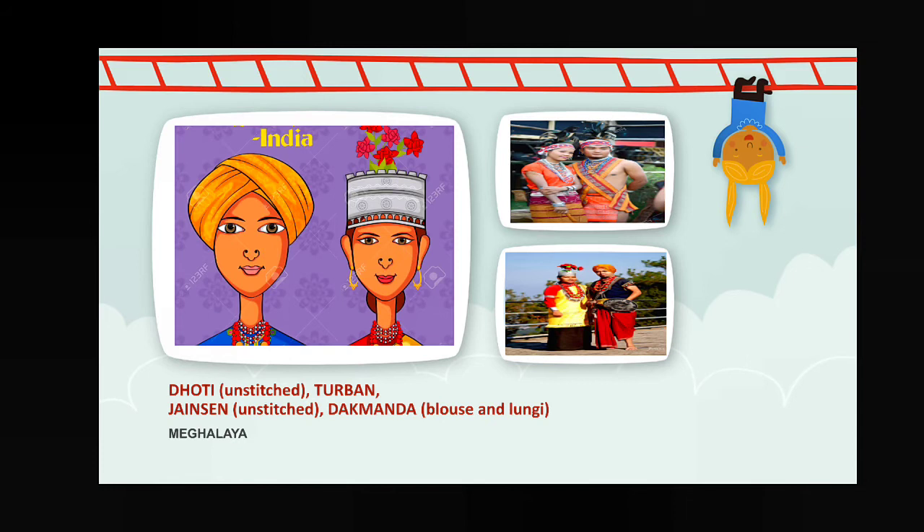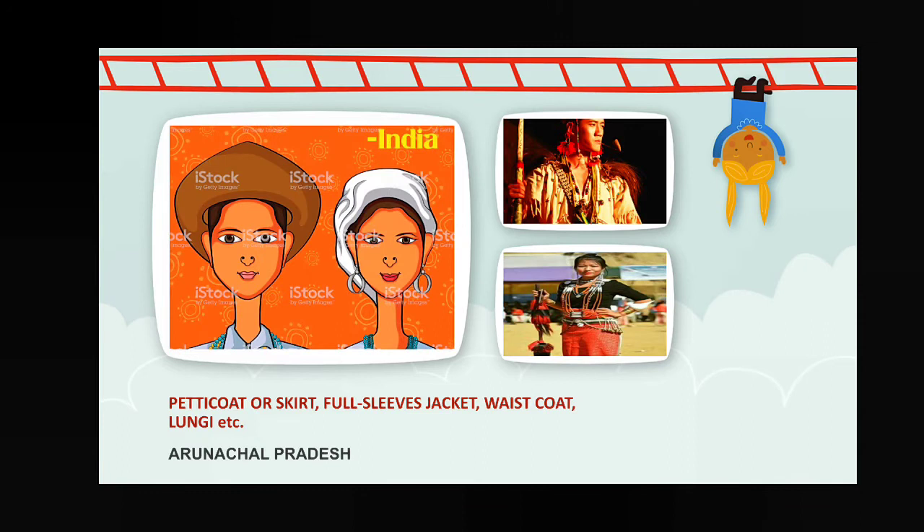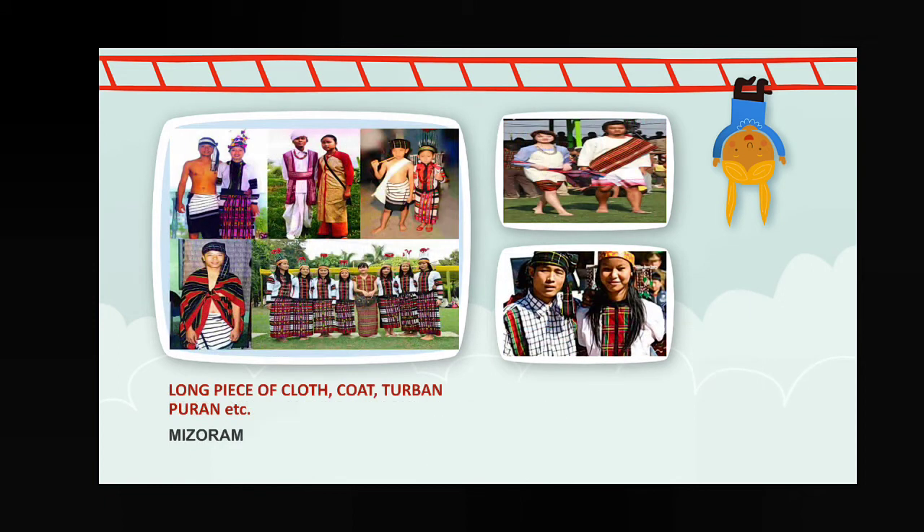Next, Meghalaya — dhoti, unstitched tarban, jensen, unstitched duck, manda blouse, and lungi. Next, Assam — dhoti, gamosa, and mekhela chadar sari, etc. Next, Arunachal Pradesh — petticoat or skirt, full sleeves jacket, waistcoat, lungi, etc.